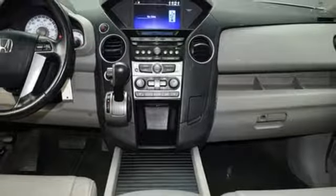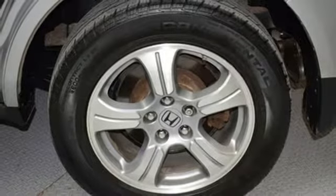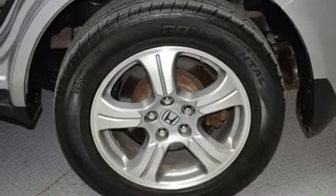Bluetooth hands-free link, dual zone climate control, automatic transmission, express open and close sliding and tilting sunroof, gas pressurized shocks, and V6 engine.